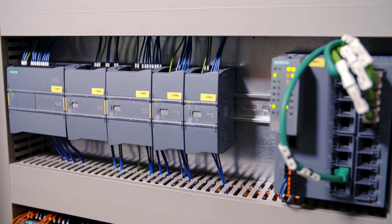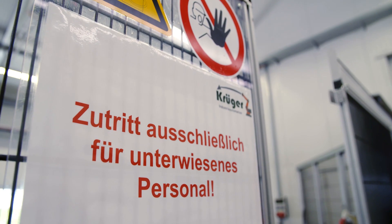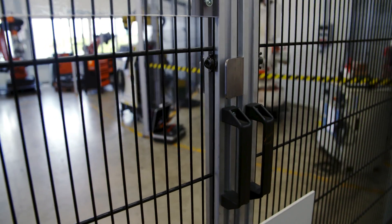We have the possibility to connect the safety signals that come from robots with the controller one-to-one. This allows us to save on costly wiring work and additional safety modules. Emergency stop relays, safety door switches, safety light curtains can all be connected to the controllers. And that really saves us components in the switch cabinet.